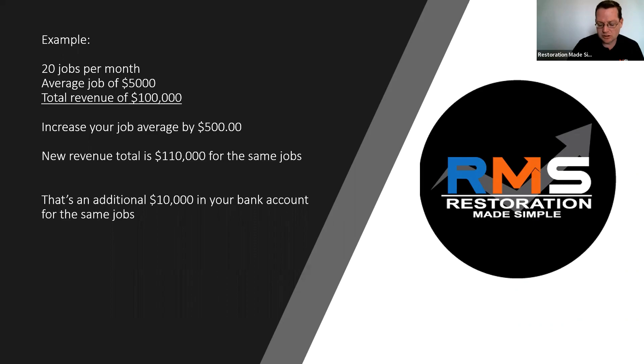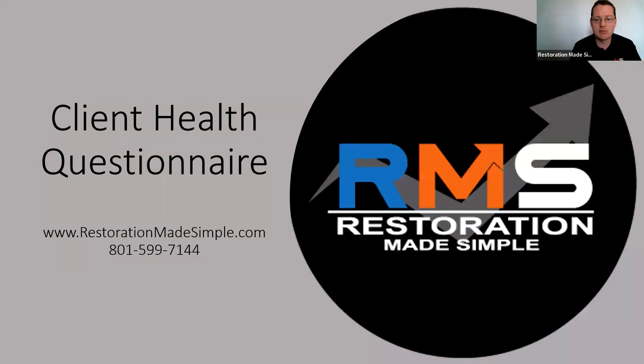We really just want to help you realize how important the client health questionnaire can be. If you're interested in learning more, check out our website or call us at 801-599-7144. It is part of our online courses package that we have for owners. Get in touch with us — we would love to consult with you on a month-to-month basis. We have no contracts, so reach out and get a free consultation. This is Greg with Restoration Made Simple, and we look forward to helping you with additional tips and strategies.